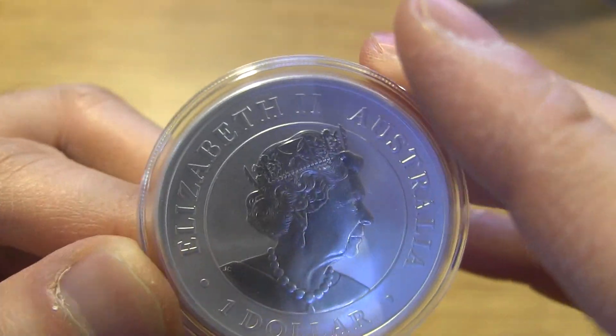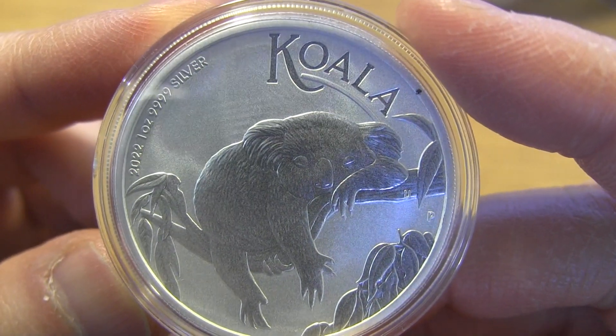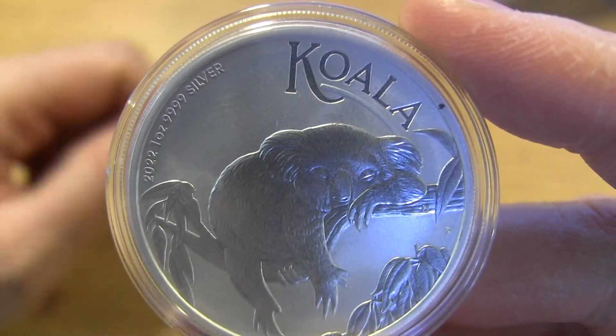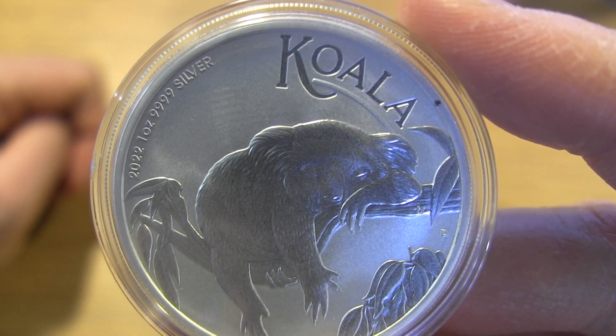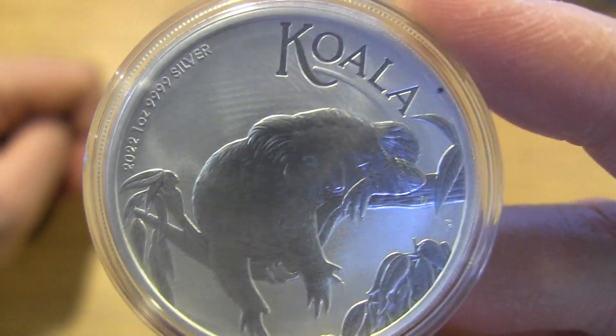Probably a very hot summer day in Australia — that's the kind of design they went with this year. And you got the queenie on the back. For those of you who are collecting koalas, this is going for around $32 and change. If you buy in bulk, it's a little bit cheaper. This one came in the mail.